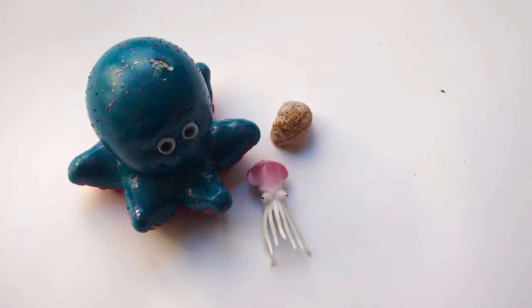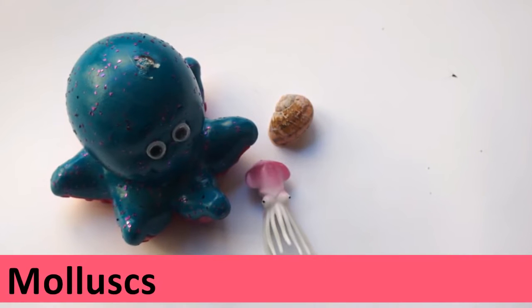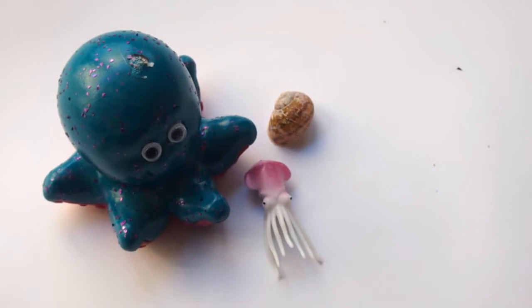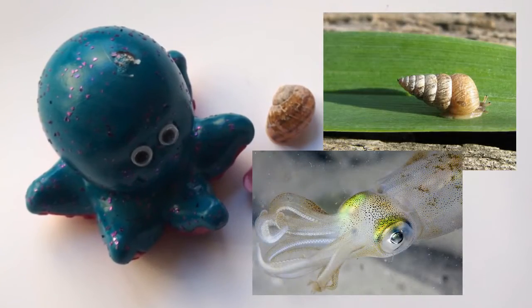Invertebrates like snails, slugs, octopuses or clams have a soft body and are called molluscs. Some molluscs develop a hard shell and can have a muscular foot like a snail, or tentacles like a squid.